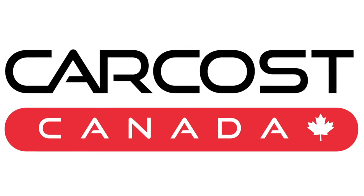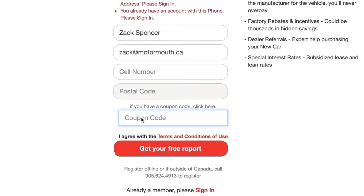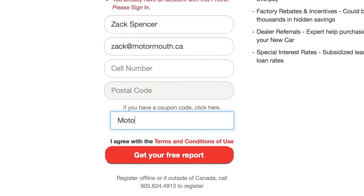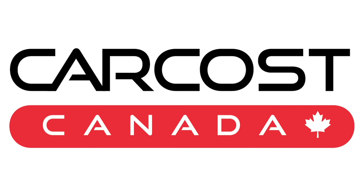This video is brought to you by Car Cost Canada. Get the dealer's cost, list of rebates, plus discounted interest rates. Use the promo code Motormouth to become an expert member and get extra searches. The link is in the description below.